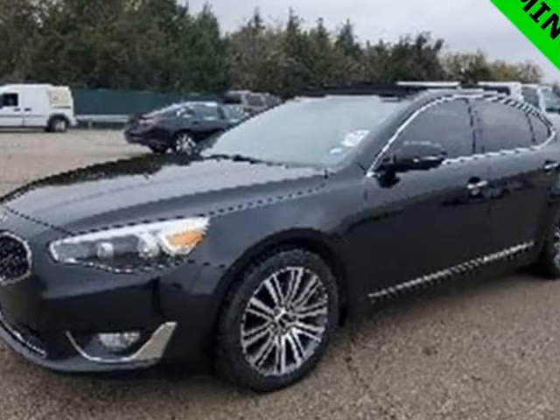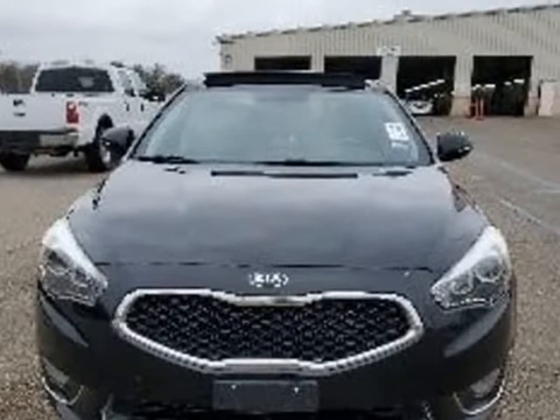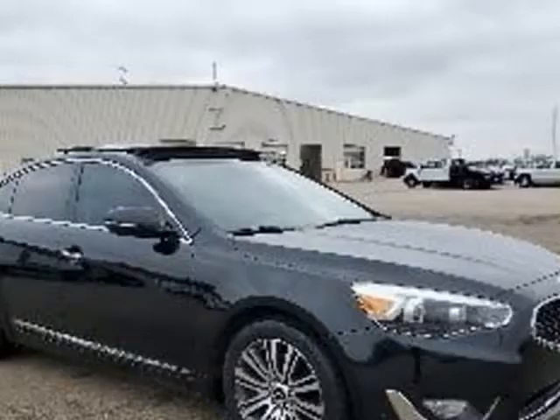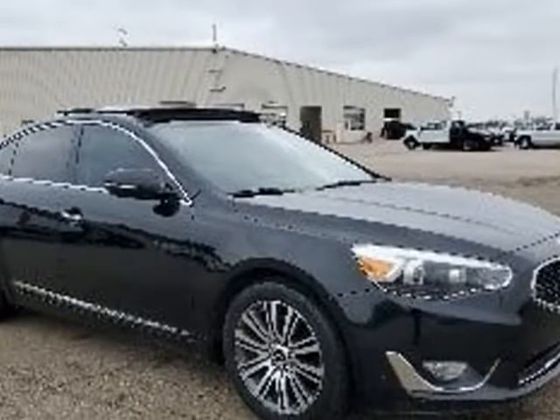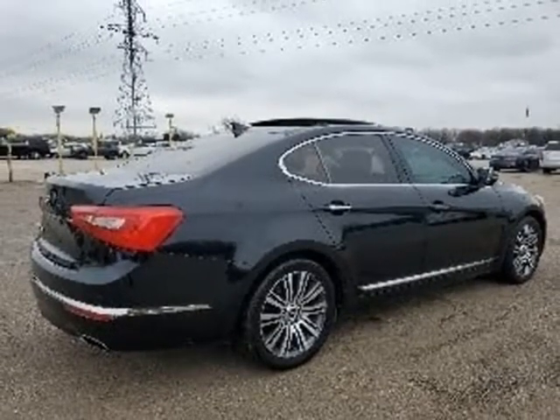This 2016 Kia Cadenza is brought to you by Lakeside Motors, Inc. Welcome to Lakeside Motors. Every car has been hand-picked and inspected for your peace of mind. This vehicle is equipped with the following options.